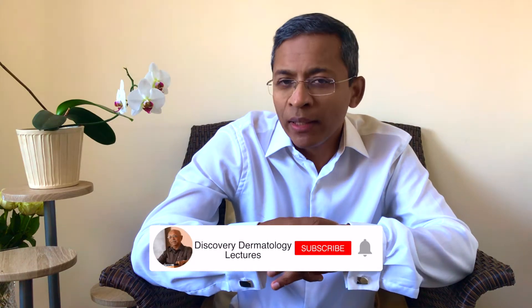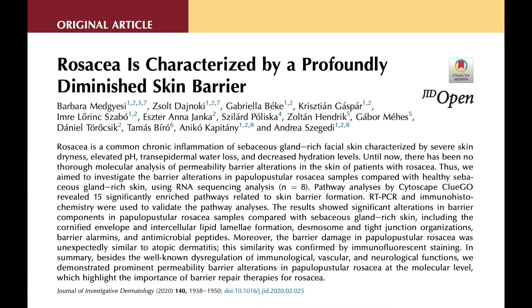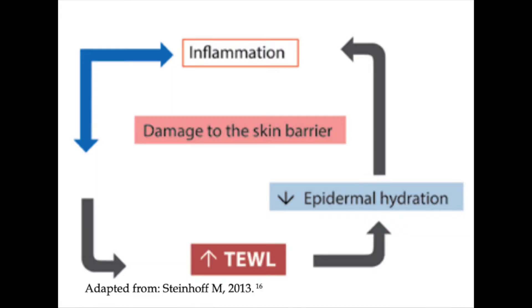Although rosacea occurs in skin rich in oil glands, the affected skin of patients is paradoxically very dry and sensitive. Several functional studies indicate that the skin permeability barrier is dysfunctional in rosacea. There is an increased trans-epidermal water loss and skin hydration levels are significantly reduced. In fact, some studies have shown that the barrier function is compromised almost as much as that with atopic eczema.